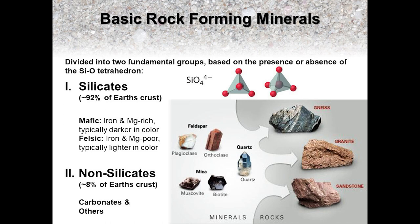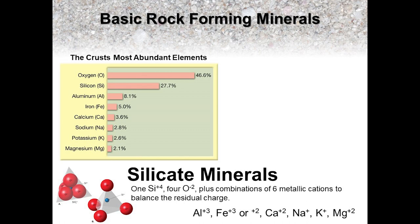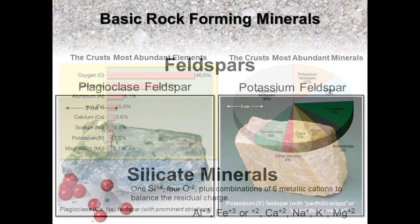These minerals account for approximately 92% of the Earth's crust, so it should be no surprise that they can be found in lots of different rocks, be they metamorphic, such as this gneiss, igneous, such as this granite, or sedimentary, such as this sandstone. The remaining 8% of Earth's crust is composed of a variety of non-silicates. The following chart shows the crust's most abundant elements. As you can see, there is a lot of oxygen and silicon. They form those silicon oxygen tetrahedrons which bond in various combinations with other elements, particularly the remaining 6 most abundant elements. The feldspar group accounts for just over 50% of the crust's most abundant minerals, followed by quartz, the iron and magnesium-rich pyroxenes and amphiboles, various mica minerals and clay minerals, and other silicates accounting for the rest. The remaining 8% are the non-silicates.